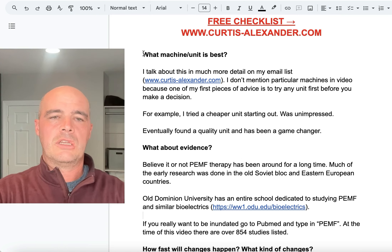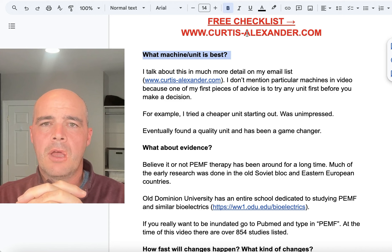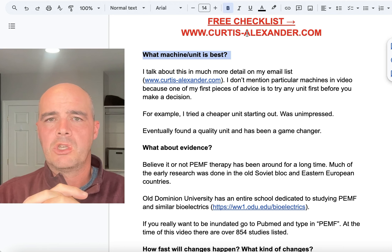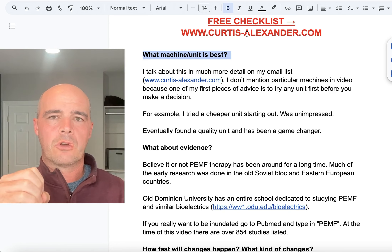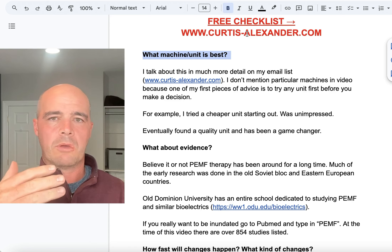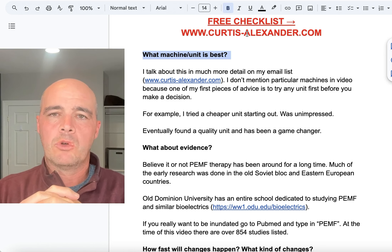What machine or unit is best? This is a loaded question. I'd encourage you to get my free checklist at my website, where I talk about this a lot more. I try not to make specific brand recommendations on video. My goal here is to help you understand what PEMF therapy is. When it comes to machines, I can tell you: you're going to want to try the machine. I started at the lower end of the market and was very unimpressed. I've heard that story many times.